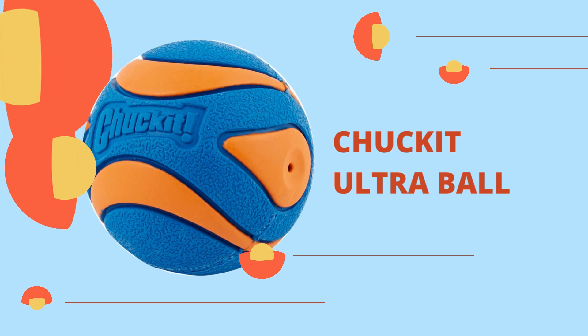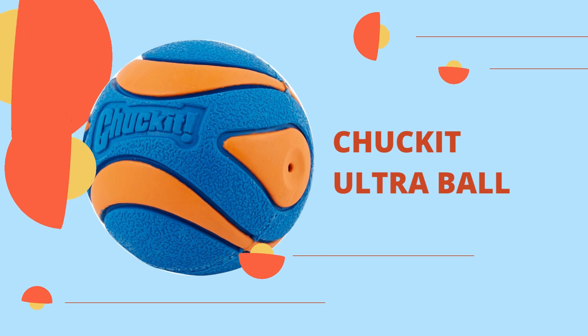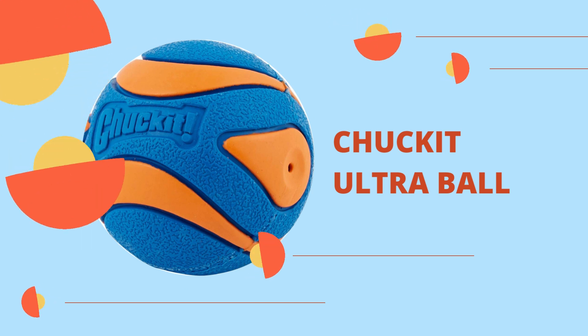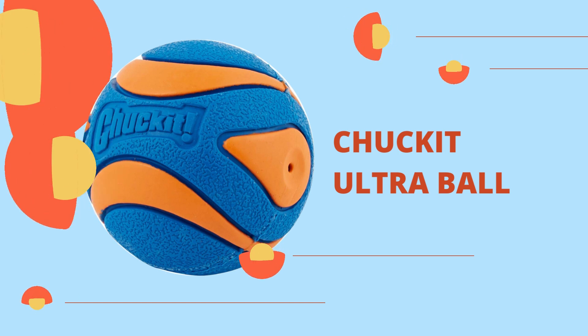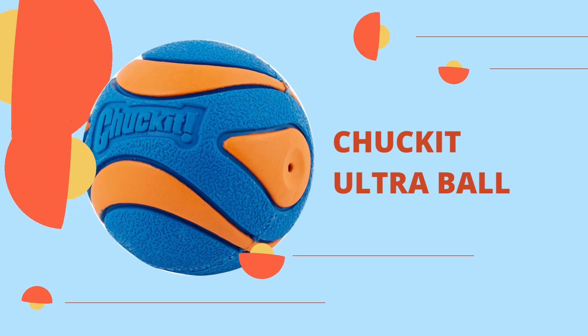Chuck It Ultra Ball. There is no more iconic dog toy than the original orange and blue Chuck It Ultra Ball. Not very springy but still active when tossed, the ball strikes a nice balance. Tossing it around has always felt natural, thanks to the rubber material's excellent grip and pleasant feel. When you combine the two, you get a dog ball that you and your dog will enjoy throwing and chasing. This ball is completely non-toxic and simple to clean after play.